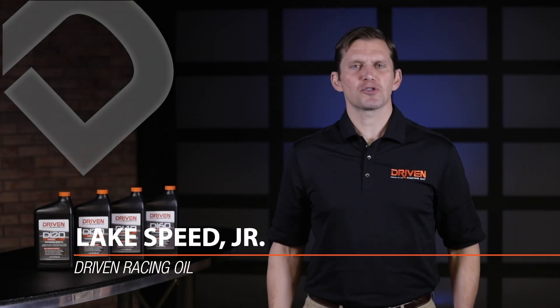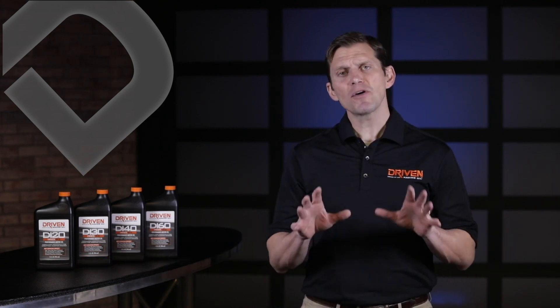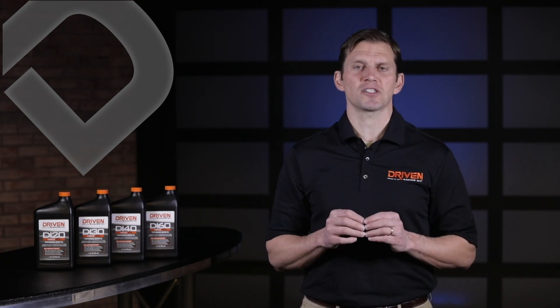Hello, I'm Lake Speed Junior, Certified Lubrication Specialist with Driven Racing Oil. Welcome back to the third video in our series focusing on direct injection engines and the unique lubrication challenges posed by direct injection engines.